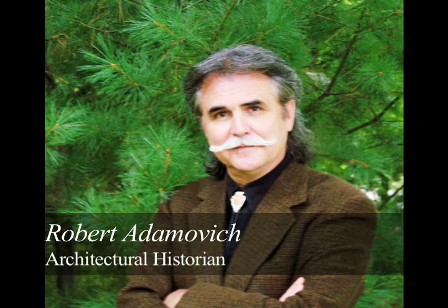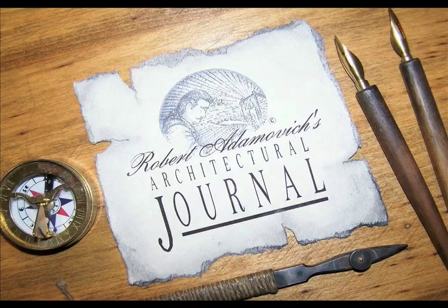If you, or if you know of anyone who would like to share their architectural gem with our viewers, please contact me at 724-439-3711 for consideration in an upcoming article. Thank you, and as always, have a splendid day.